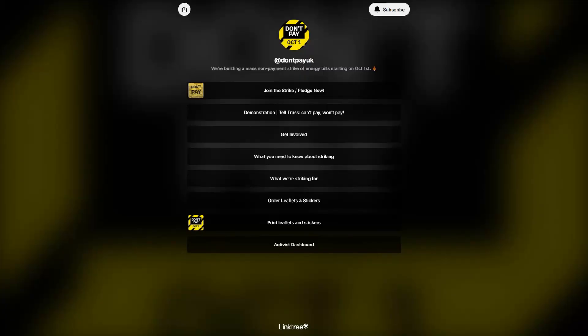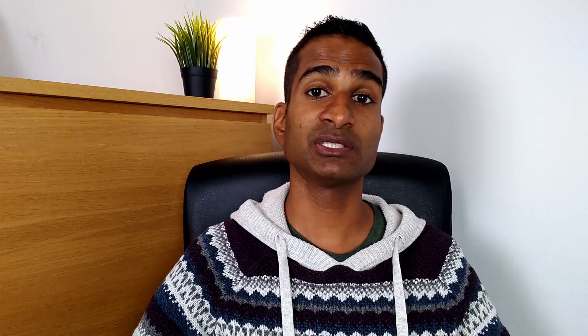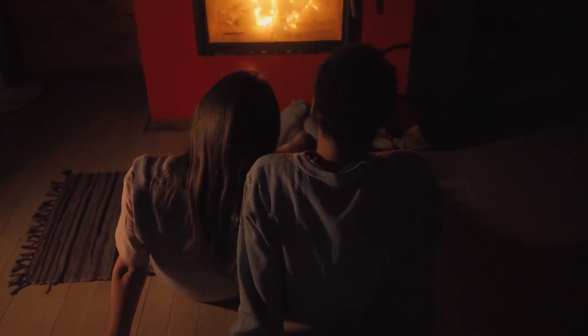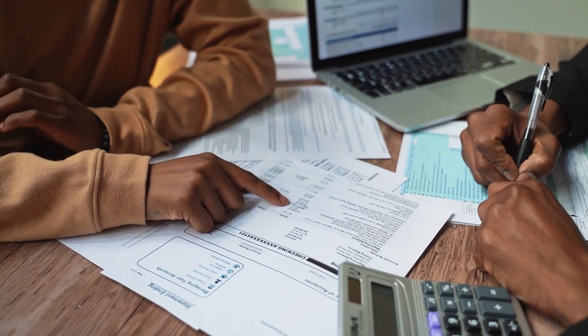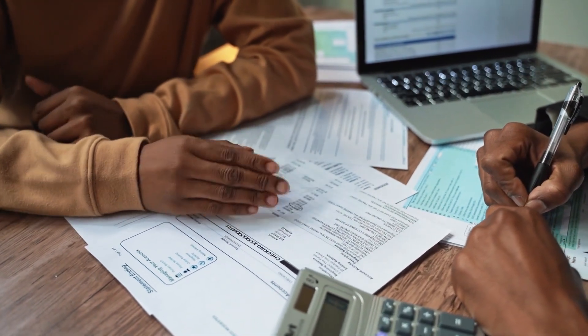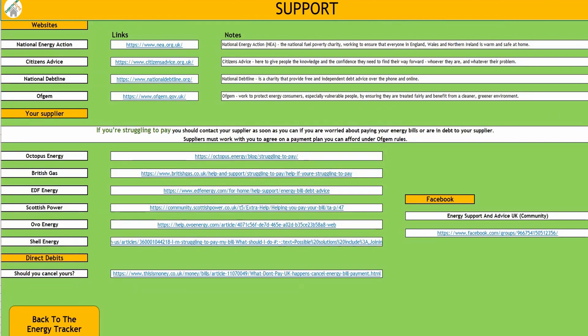Campaign group Don't Pay UK is urging millions to join its energy boycott and cancel their direct debits on the 1st of October. But should you do this? The worst case scenario is you could have your energy supply cut off — as winter approaches, this could be disastrous to your health and wellbeing and that of your family. There's also the longer-term consequence of any court judgment for accumulating debt, which will affect your credit rating and increase the likelihood of debt collectors becoming involved, plus extra costs such as the legal fees of the energy firm. If you're struggling, access the online support above and contact your energy provider early on. There's also an excellent Facebook group specifically for energy support and advice.